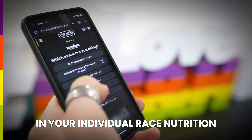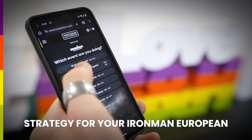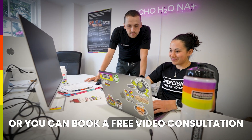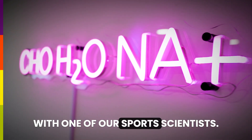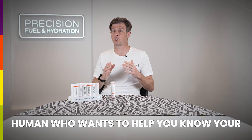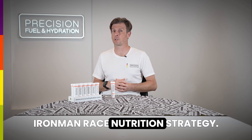Use our free online planner to dial in your individual race nutrition strategy for your Ironman European Series event. If you've got questions you can email our friendly athlete support team or you can book a free video consultation with one of our sports scientists. There's no hard sell — you'll just get to chat to a friendly human who wants to help you nail your Ironman race nutrition strategy.